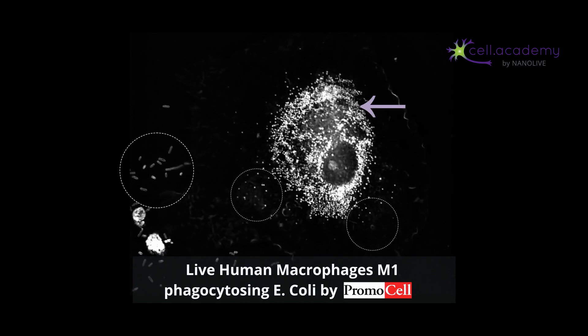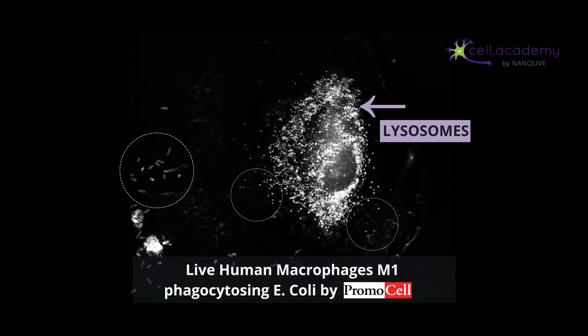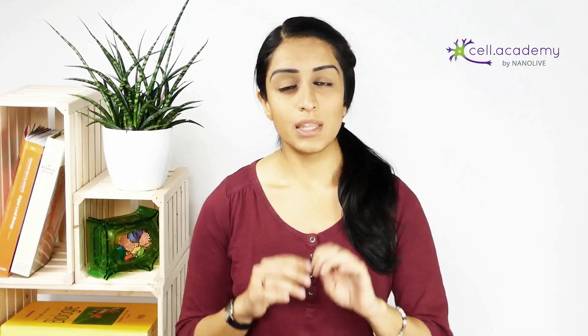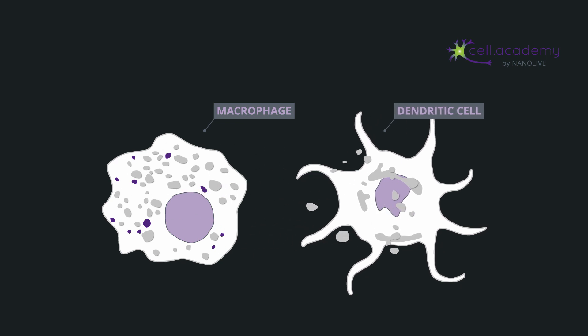Notice these shiny white dots? They are lysosomes — little organelles in the cell which contain digestive enzymes that help digest the bacteria or pathogens. Now, if the pathogen spreads and starts infecting our own cells, the macrophages then send an alarm through chemical signals called cytokines, which recruits their sister cells: dendritic cells.